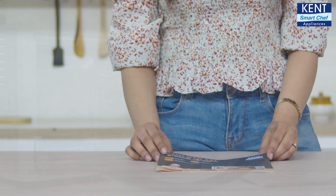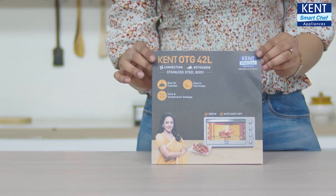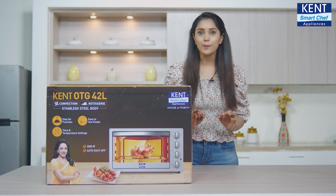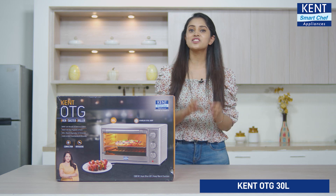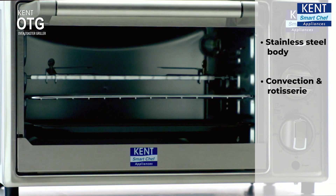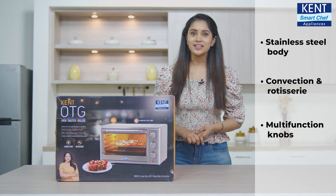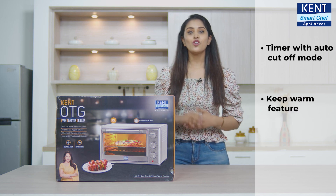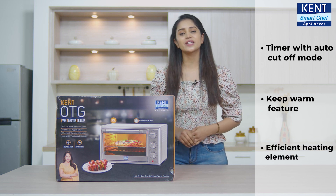For detailed information regarding the product, you also get a user manual. Now I have a permanent solution to treat me and my family with hundreds of delicacies. Kent OTG 30L is also available with similar features like stainless steel body for durability, convection and rotisserie, easy-to-use knobs for customized cooking, 1500W power, timer with auto cutoff mode, keep warm feature, and efficient heating element for an amazing cooking experience.